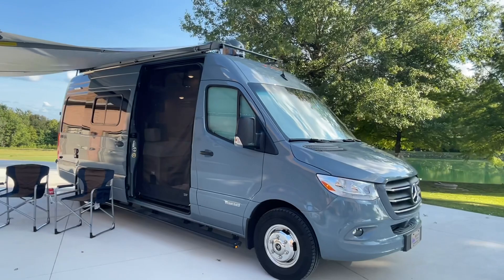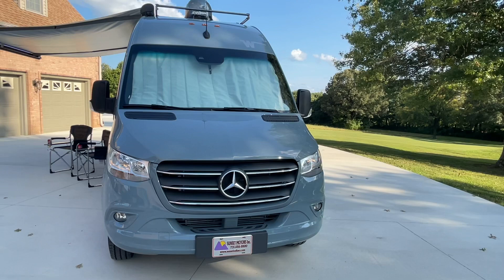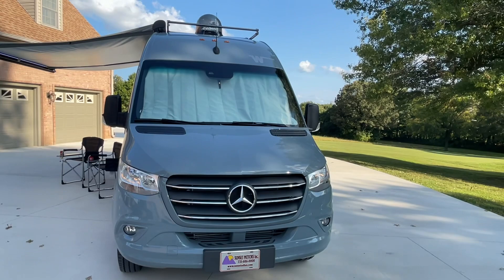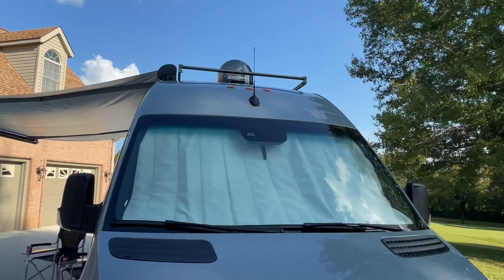Right now we're running the air conditioning — see how quiet it is. This one's got the new body style so it's got all the technology features: adaptive cruise control, lane assist, lane departure warning system, blind spot — it's got all those nice safety features.